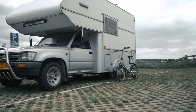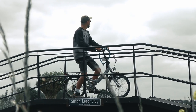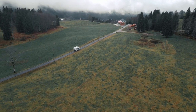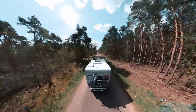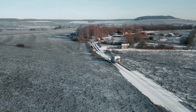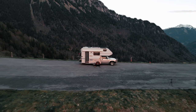Once upon a time, there was an old foldable bike named Bikey. Bikey had been a faithful companion to Renz, its owner, traveling across Europe on the back of a vintage truck camper. Bikey was a true traveler, always ready for new explorations. Together they had seen breathtaking landscapes and embarked on countless adventures, going on unforgettable journeys and creating memories that would last a lifetime.